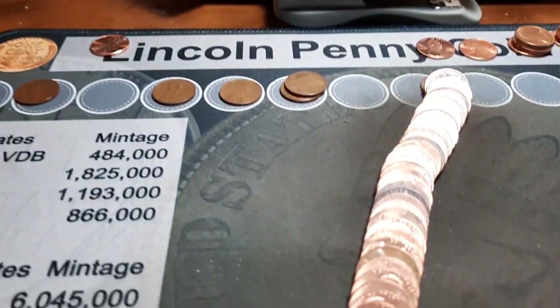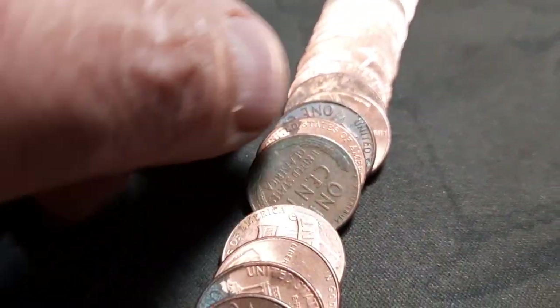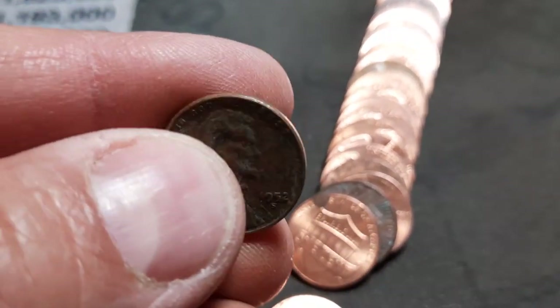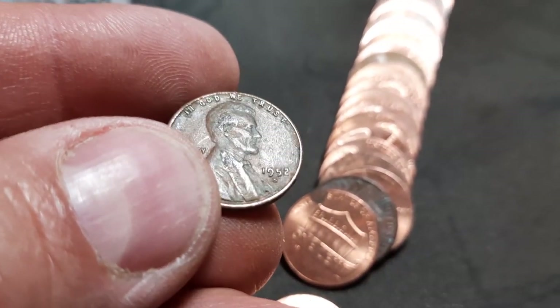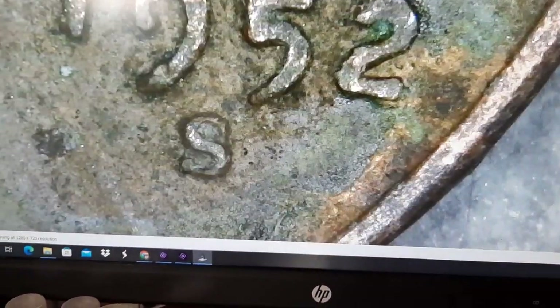Roll 23, wheat penny number ten of the hunt, number five of box two. Maybe a little older — nope, 1952. I believe that is a 52. Yes, it is. I will take that.